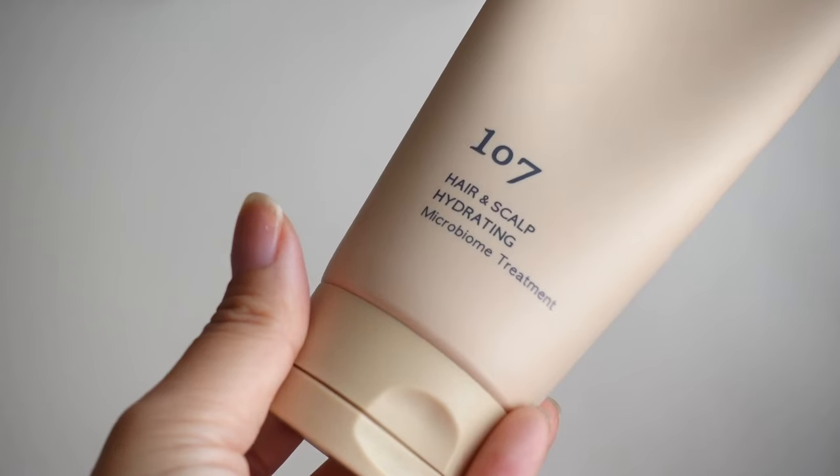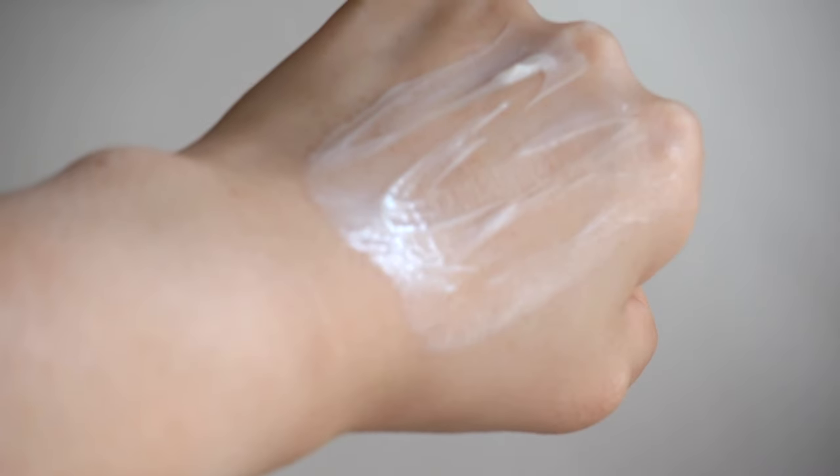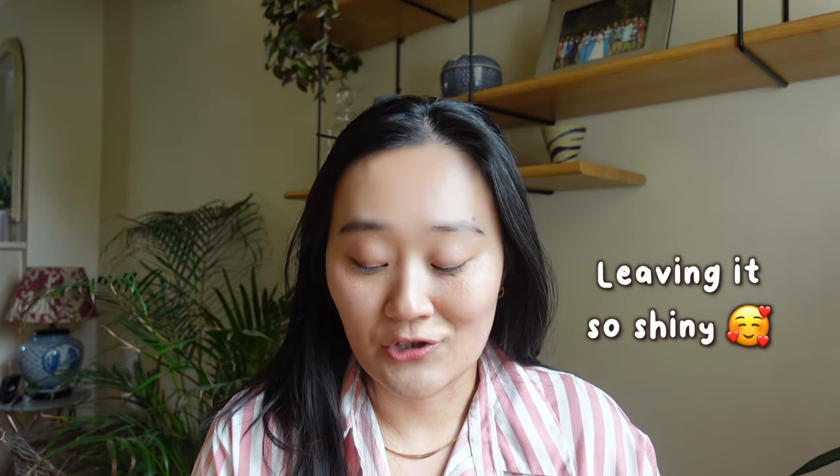The first product is the 107 Hair and Scalp Hydrating Microbiome Treatment. Most of you know I absolutely love their microbiome shampoo, so I was really excited this summer when they came out with their hair treatment slash conditioner. I use it after shampooing. It's quite lightweight, nourishing enough to help heal my ends which can get really dry, and it's really quick to rinse out. It also contains vinegar — a great purifying ingredient for both scalp and hair — and 107 is known for their aged vinegar, so this contains their seven-year aged vinegar with lots of prebiotics and probiotics, plus fermented ginseng extract.